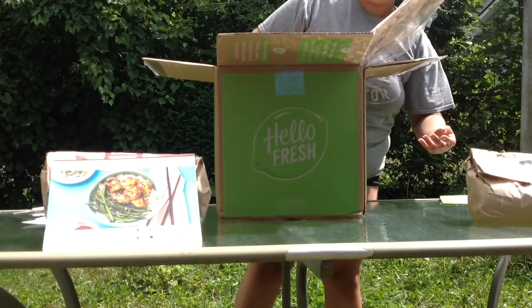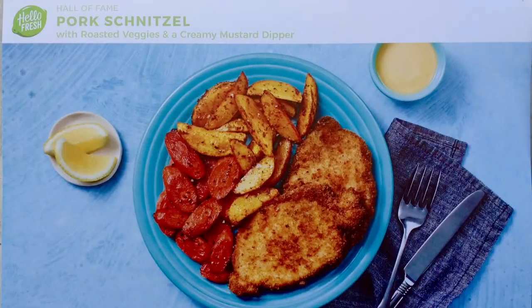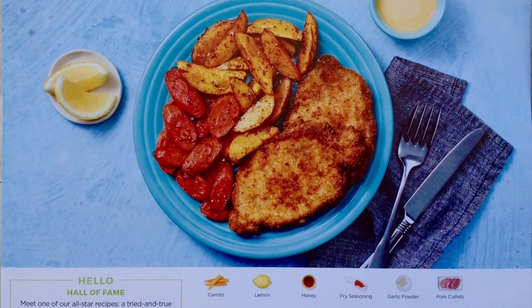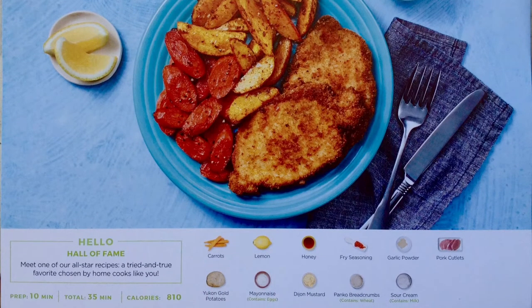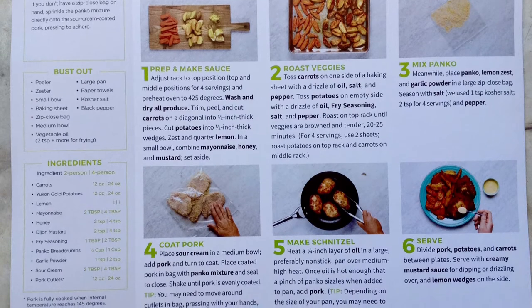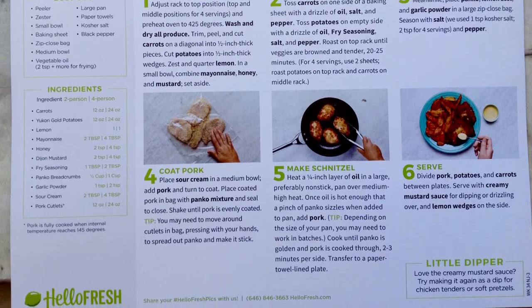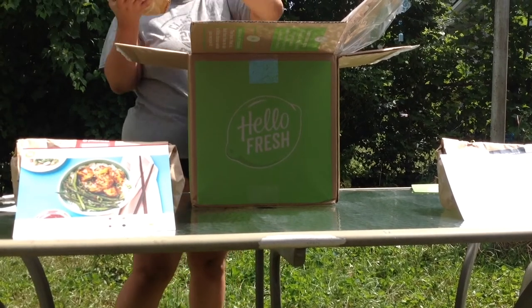Pork schnitzel. Let's go. Thank you. Cheesy smothered mushroom chicken.